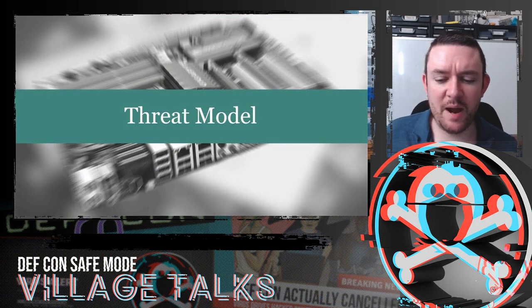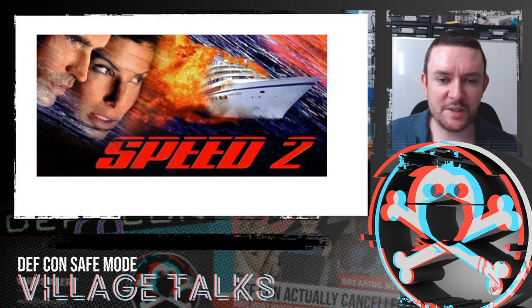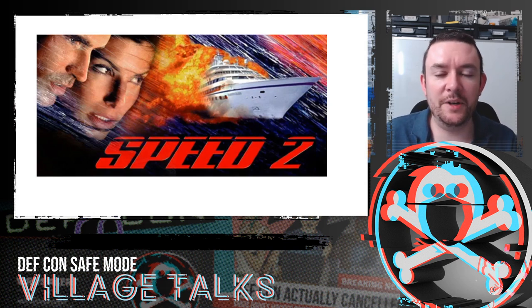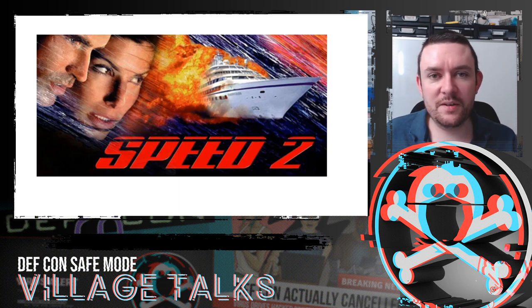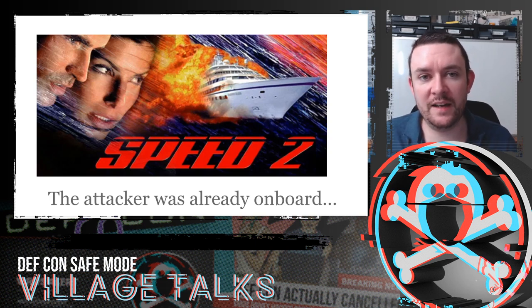So what is the threat model here? I called this talk Speed 2. In Speed 2, an engineer of the shipping company, sailing on the vessel, takes control and programs the ship to crash into another ship. The important thing here is the attacker was already on board. It's not always a remote attack we're worried about — when you regularly invite 2,000 people onto your ship, there's a chance some of them might be malicious.